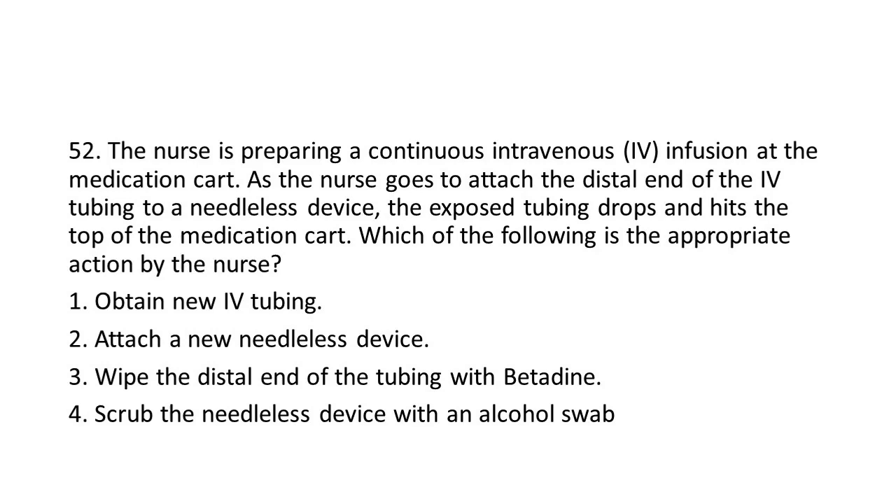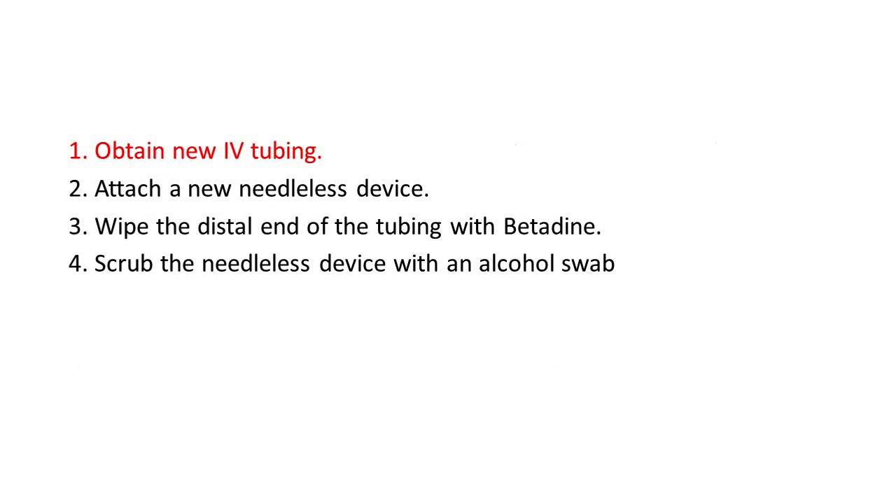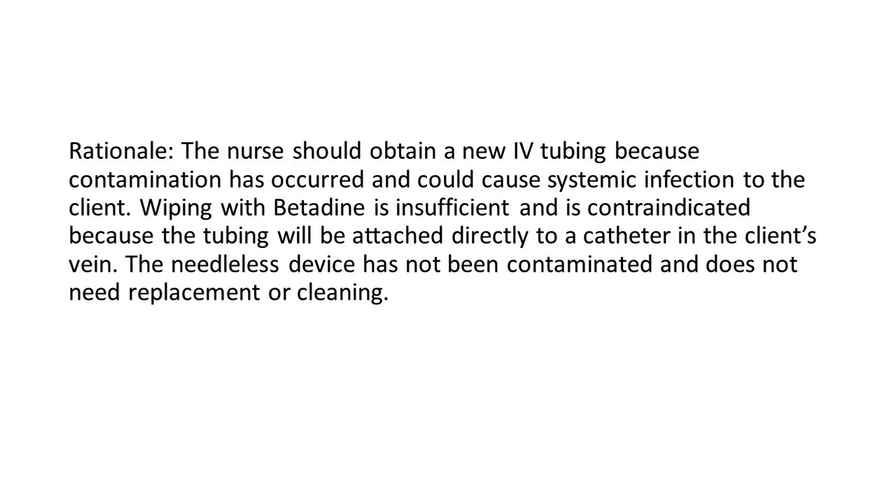Options: 1. Obtain new IV tubing. 2. Attach a new needleless device. 3. Wipe the distal end of the tubing with betadine. 4. Scrub the needleless device with an alcohol swab. The answer is 1: Obtain new IV tubing. Rationale: The nurse should obtain new IV tubing because contamination has occurred and could cause systemic infection to the client. Wiping with betadine is insufficient and is contraindicated because the tubing will be attached directly to a catheter in a client's vein. The needleless device has not been contaminated and does not need replacement or cleaning.